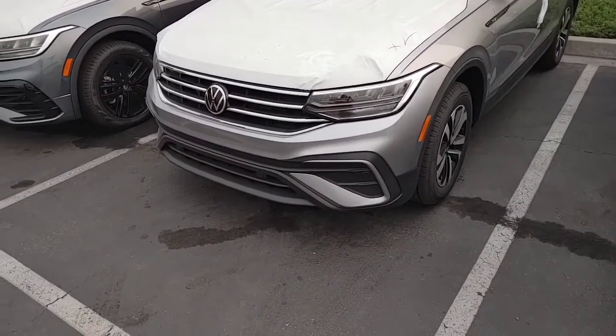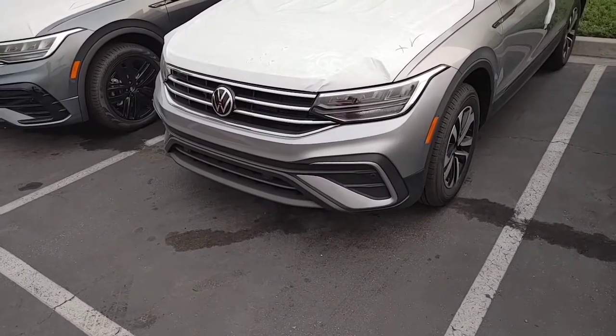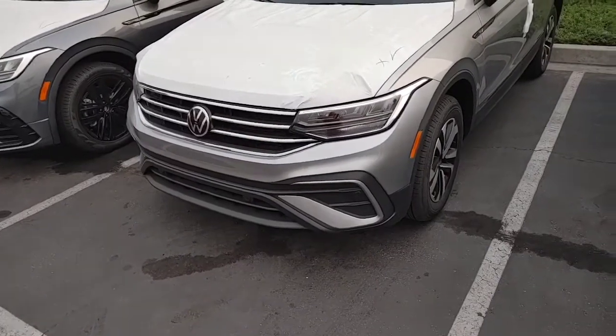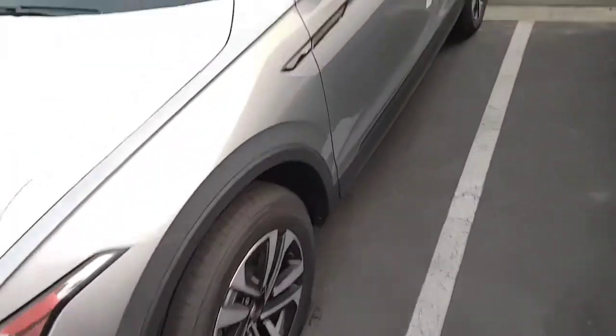It looks like it got the lower grille on the very bottom — usually the R-Line has that — so it is an upgraded grille and lights. Looks like the wheels are different too, and it's got that little badge on the side.